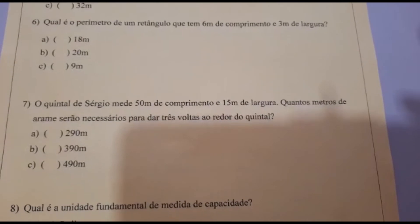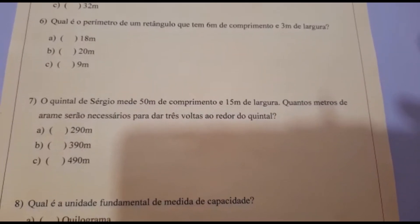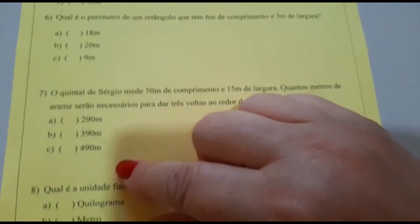Número 7. O quintal de Sérgio mede 50 metros de comprimento e 15 metros de largura. Quantos metros de arame serão necessários para dar 3 voltas ao redor do quintal? A: 290 metros. B: 390 metros. C: 490 metros.